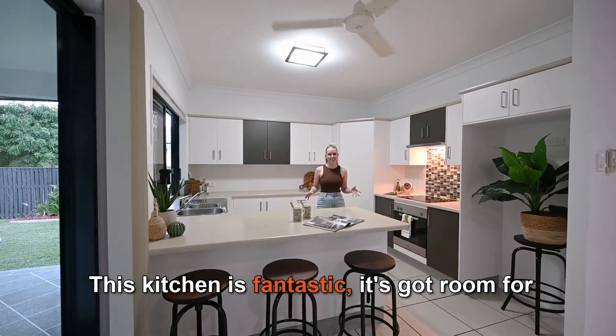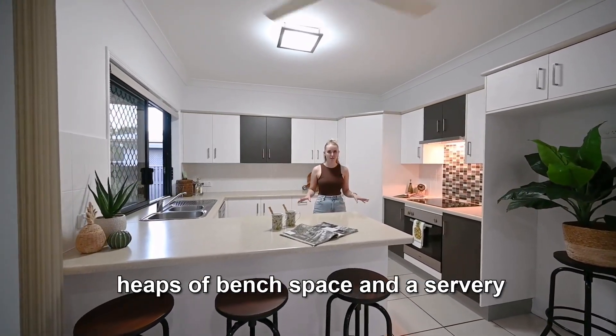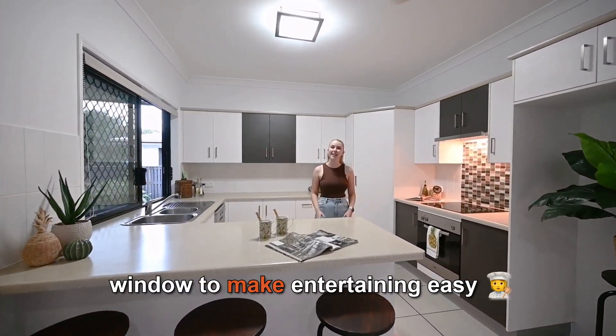This kitchen is fantastic — it's got room for three at the breakfast bar, heaps of bench space, and a servery window to make entertaining easy.